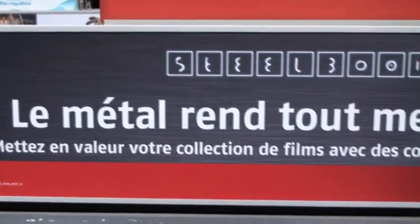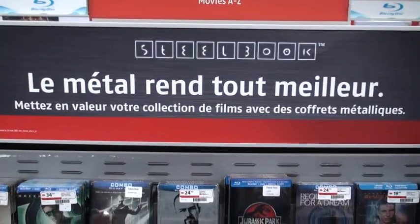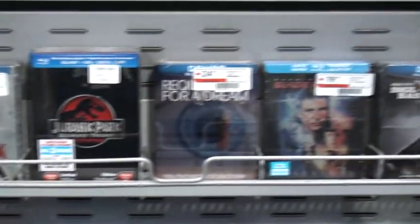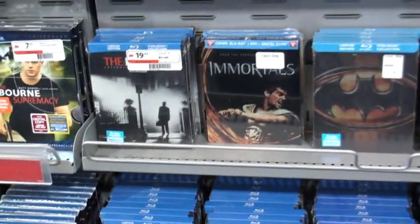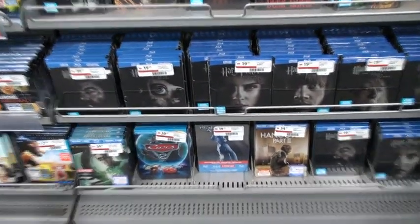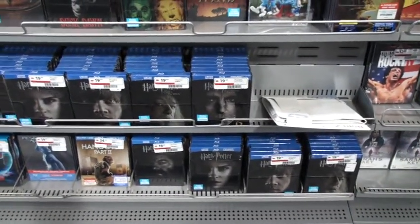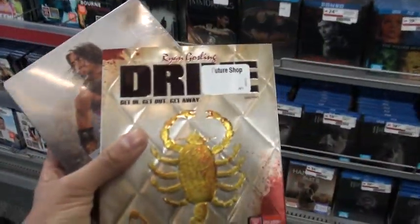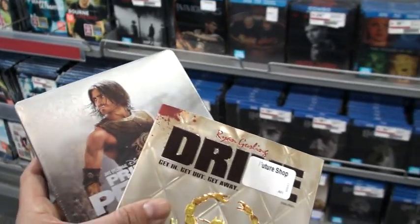This is the steelbook section of Future Shop number two. Metal makes everything better, right? Some cool titles — not a lot of old ones. You know, Alien, some Warner titles, a couple of exclusives for X-Men, lots of Harry Potters as you can see, some Resident Evils as well. The good stuff was on the other side. I'm also picking up a copy of Drive slip cover, and Ashley, as promised, this is your Prince of Persia.